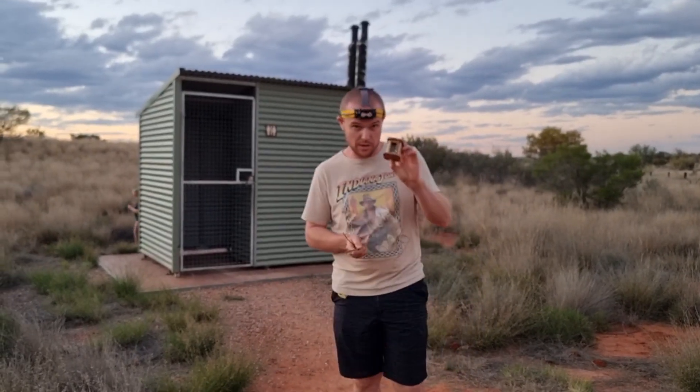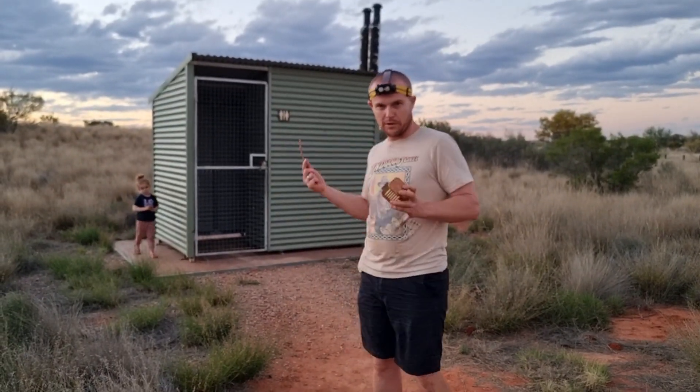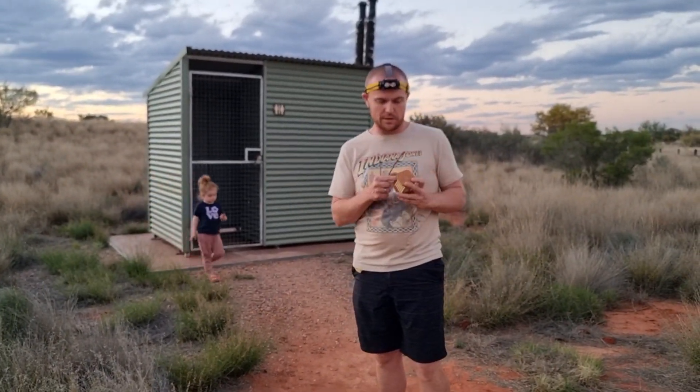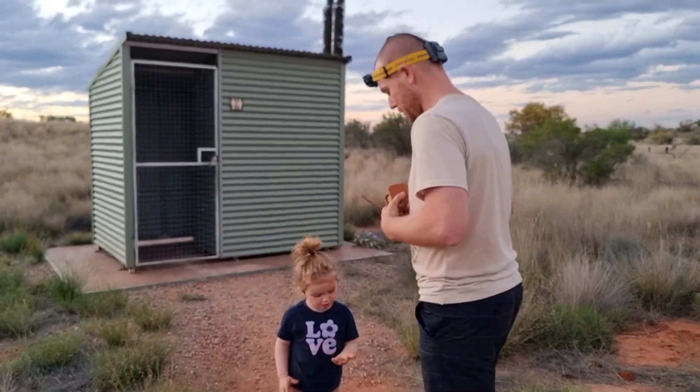I've got my own little outhouse here, and I want to put one in here and then get a photo of a toilet spider in a Lego toilet. Come on in and have a look at what we're going to work with here.